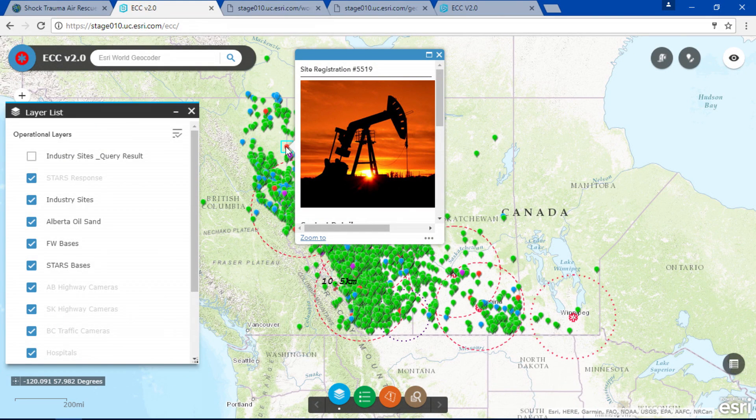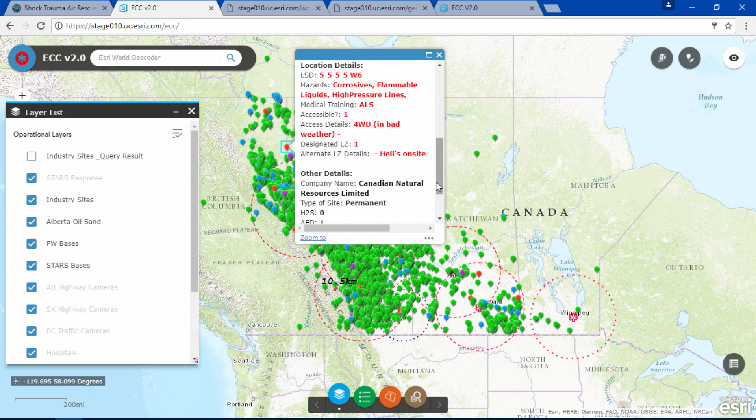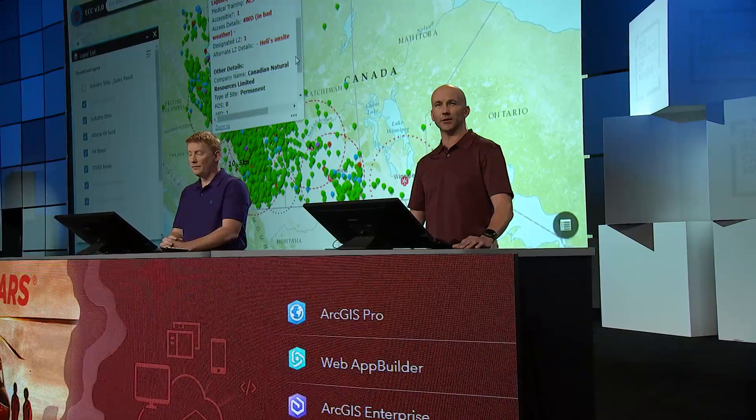Let's switch gears and show you something equally as critical — how we leverage our partnership to support the patient. One of our strongest partners is the oil and gas industry, like those working out of the Alberta oil sands. There are thousands of workers across Western Canada in remote locations with no address, difficult ground access, limited availability to medical resources, and often hazardous conditions. Engaging with our partners, we pre-register their emergency response plans and provide them with a unique site registration number. STARS engages these industry partners to record their medical capabilities, which may be the only available care in the area. This kind of collaboration improves access to medical care, and we call this neighbor helping neighbor.